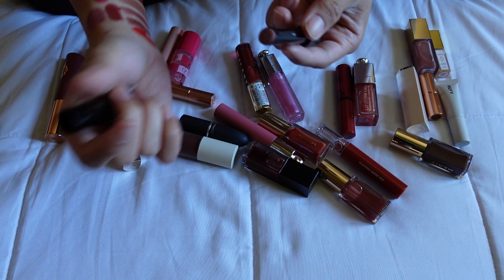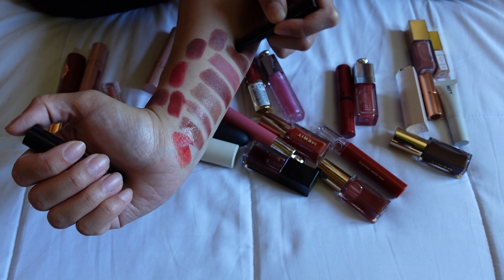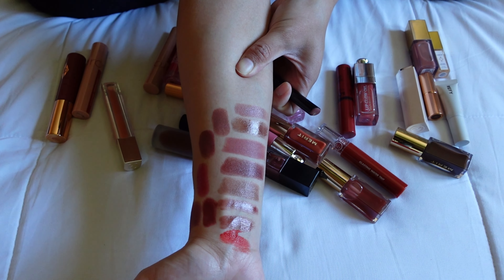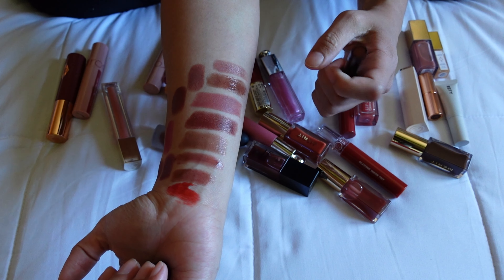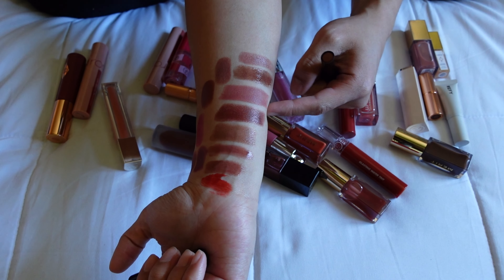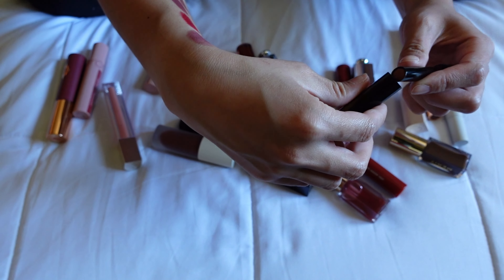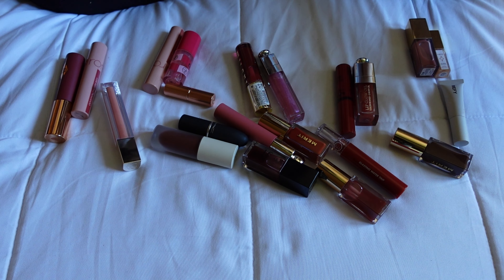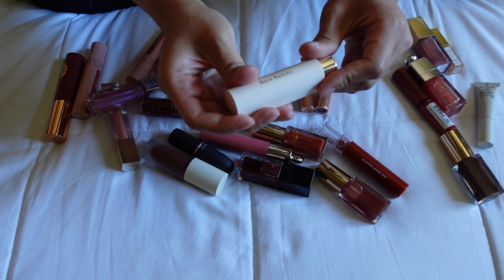This is from Victoria Beckham Beauty — their Posh Lipstick in the shade Twist. I remembered it being slightly more pink than I usually reach for, but swatching it, it's still neutral-leaning. It doesn't look as pink as the Merit Classic. I think it's more my style, so I'm keeping this one.